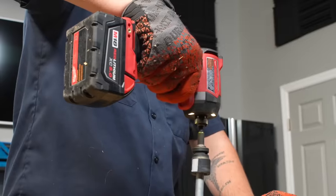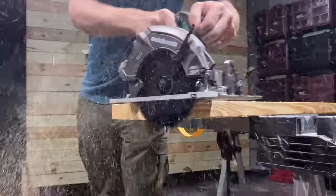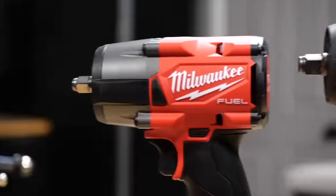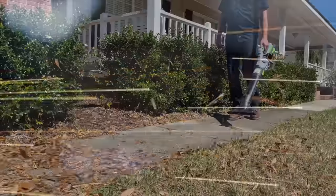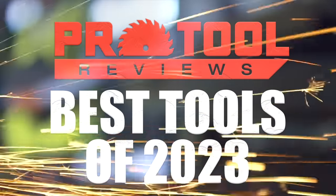2023 is coming to a close and this year we've been able to get our hands on more tools than we can count. We're always on the lookout for the best of the best, and in this video we're going to show off 15 different tools that we believe to be the best. We're going to start with power tools.